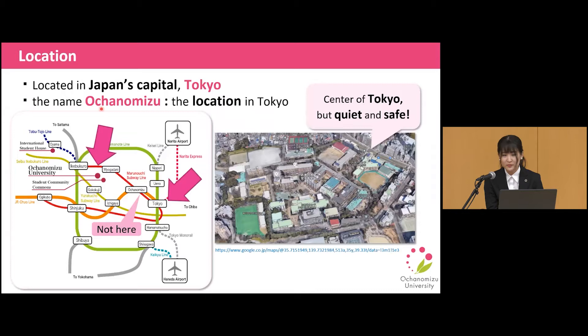Ochanomizu University is located in Japan's capital, Tokyo. The name Ochanomizu is a location in Tokyo, but the university is not actually in Ochanomizu now. Please look at the left map. Ochanomizu University is located only 15 minutes away from Tokyo Station, and two major international airports are not far away, so its location is very convenient.